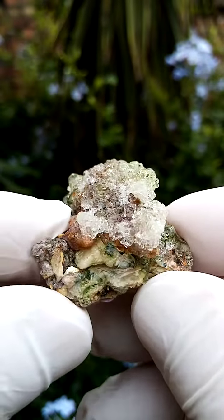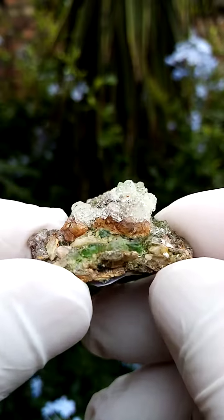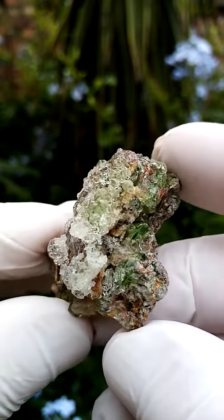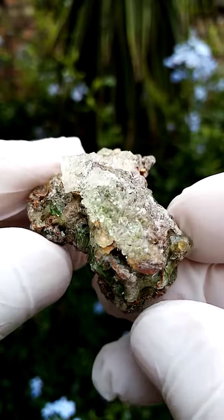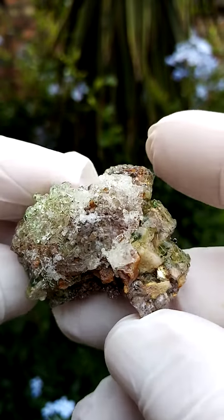So here what I see is the feldspar matrix, which has been coated by this layer of hyalite opal, highly fluorescent under shortwave UV light — fluoresces a bright yellow. And the shades of color here are pretty interesting, going from a lighter green into a more intense green.